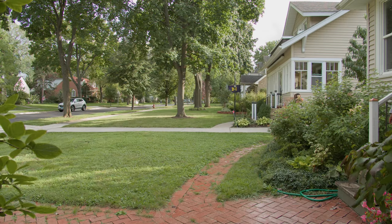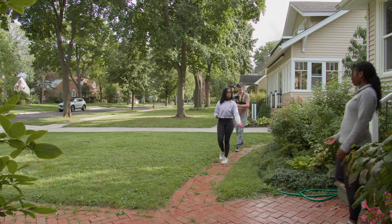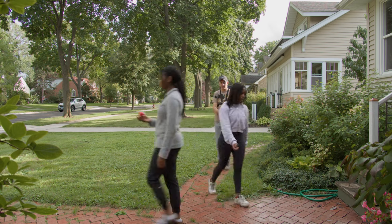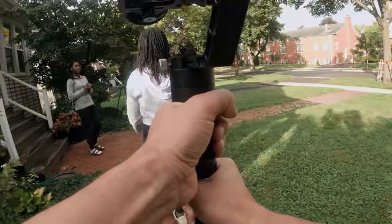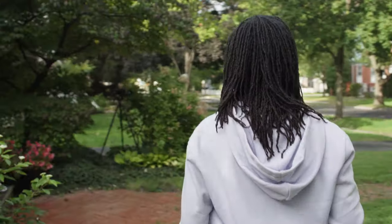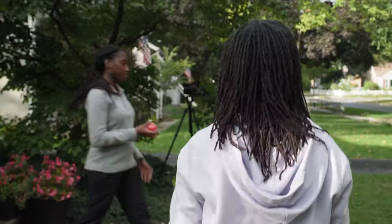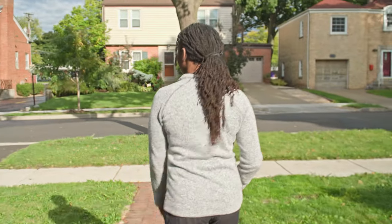Subject Change: You can tell a story through a subject change where you start by following the first model from the back, who crosses paths with the next one heading in a different direction. This needs a little choreography to get the timing right but can produce excellent results. As a twist, add a little interaction between the two subjects like a wave or handing an object from one to the other.